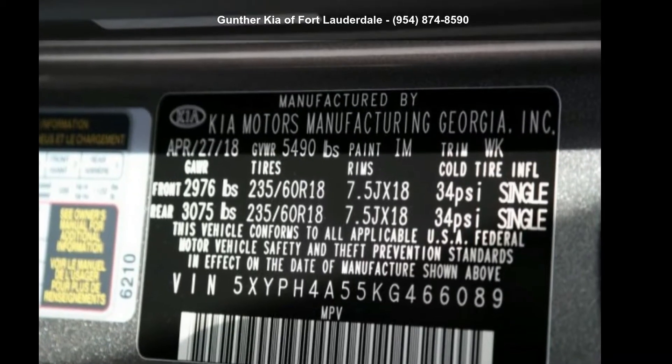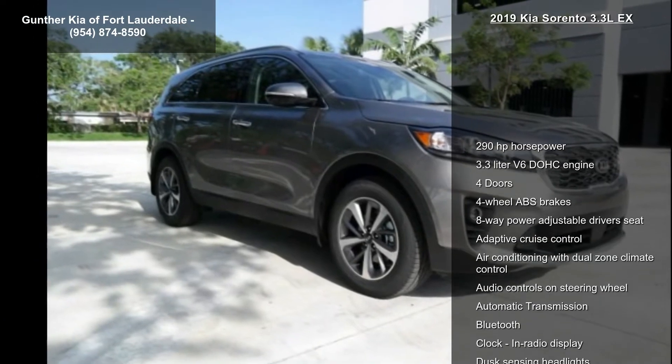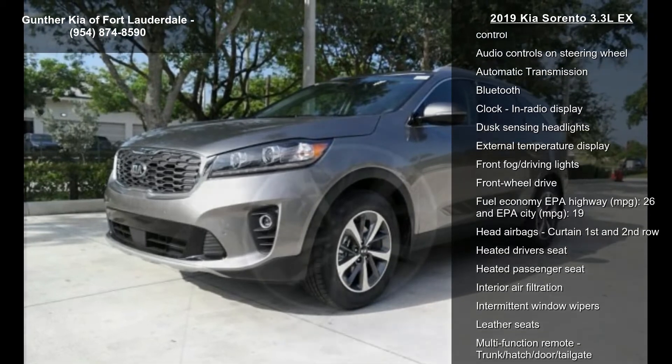Step into the Kia 2019 Sorento 3.3 LX. If you are looking for an automobile with great features, look no further. Enjoy these notable features: